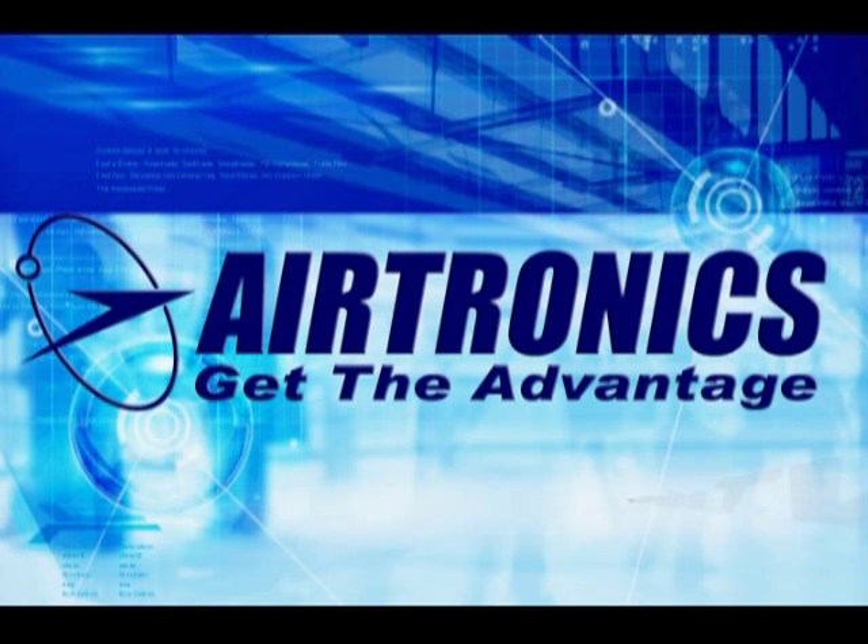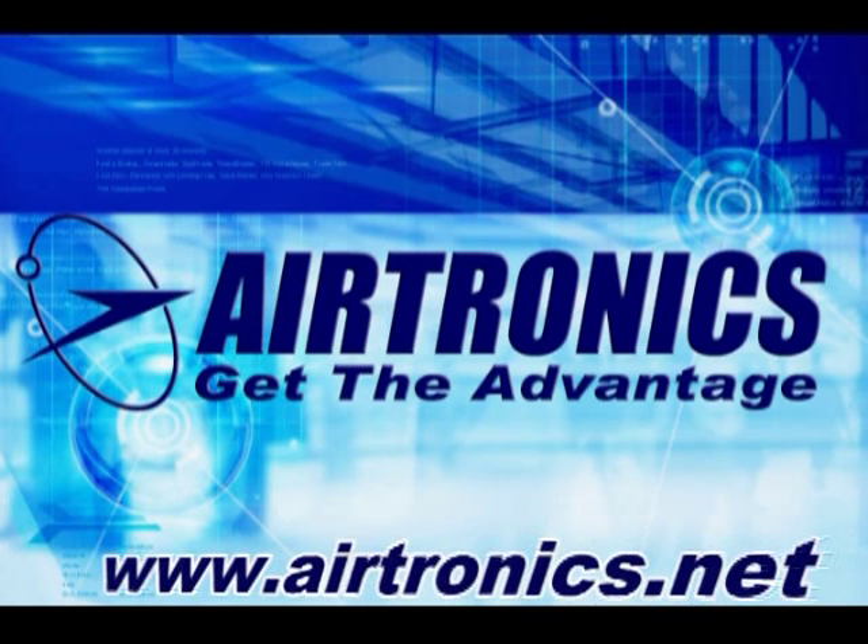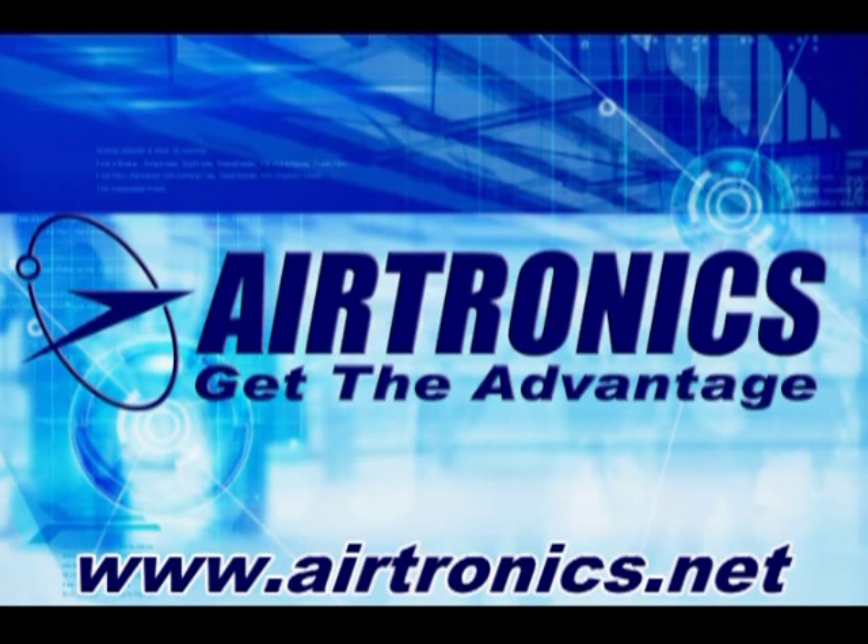Hello and welcome to the new Airtronics podcast, seen and heard on the Airtronics YouTube channel and at Airtronics.net. My name is Craig Kaplan and I'm a product manager with Airtronics. Today I'd like to tell you about our new Airtronics M11x radio system and also to welcome you to our new podcast.